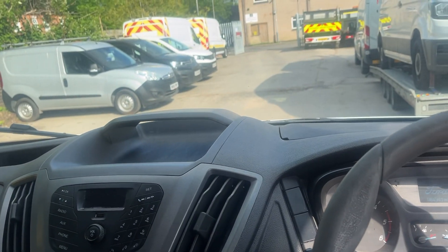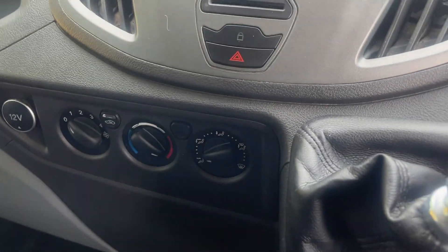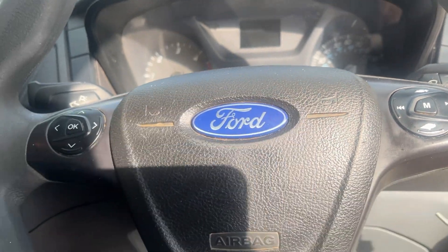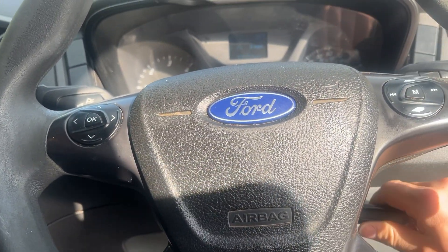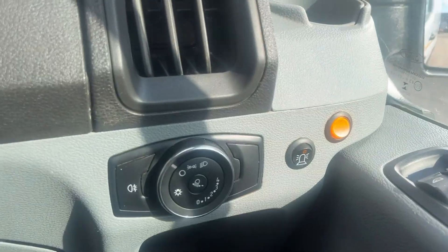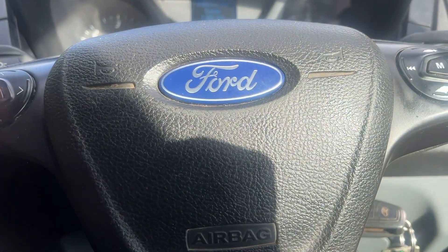You've got to start the vehicle. This is all your radio, your heating, all your steering wheel controls. Any other questions at all, please give me a shout.